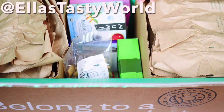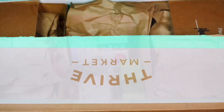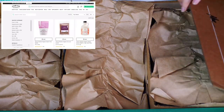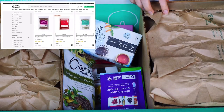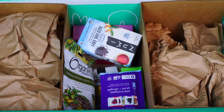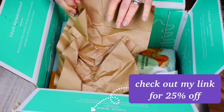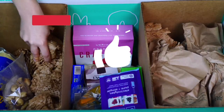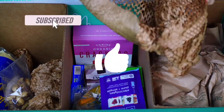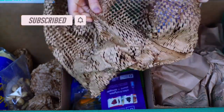Hi guys, welcome to our Tasty World. Today I want to share with you my dairy-free and gluten-free Thrive Market haul. Thrive Market is an online grocery store that sells organic foods at wholesale prices — it makes healthy living easy. I will leave a link down below where you can save 25% off your first order. If you're new to my channel, make sure to like, share, subscribe, and hit the bell to turn on notifications so you don't miss any of my future videos.